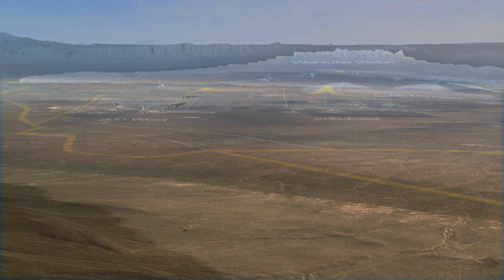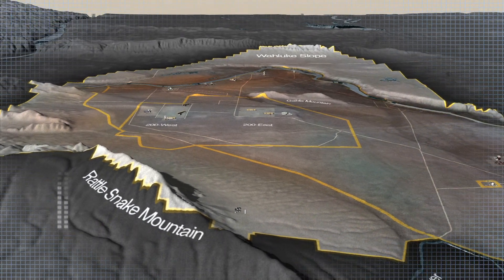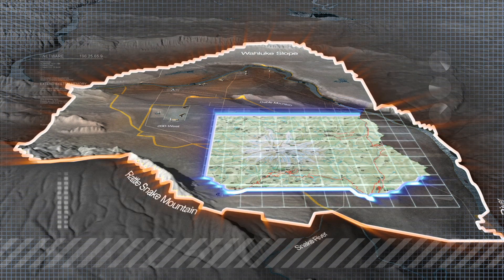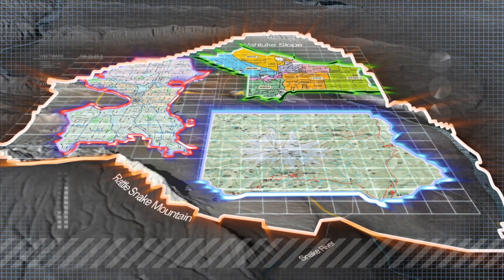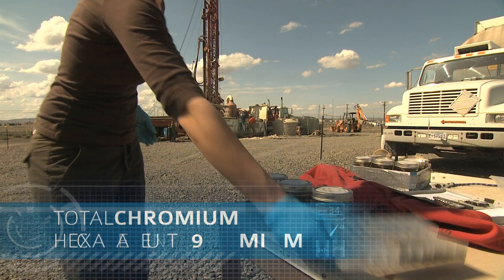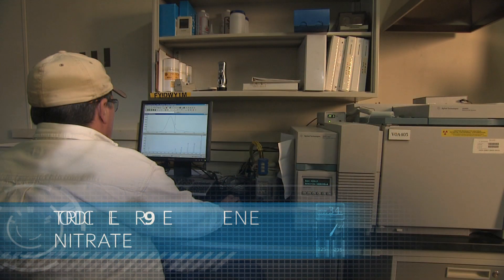Soil and groundwater contamination at Hanford is one of the most complex remediation challenges in the world. The total site covers 586 square miles — an area that could fit Mount Rainier National Park within its boundaries and still leave room for the cities of Seattle and Portland. Because of the nature of the plutonium processing that happened here, numerous contaminants were introduced to the soil and groundwater in a number of different places.